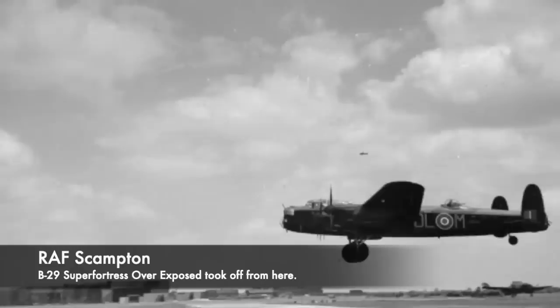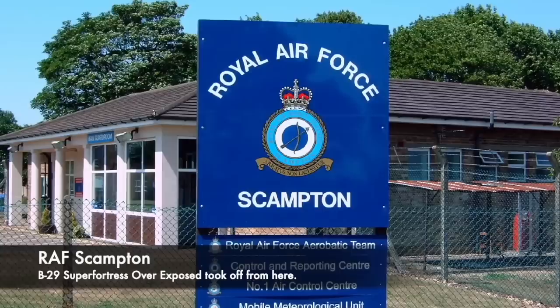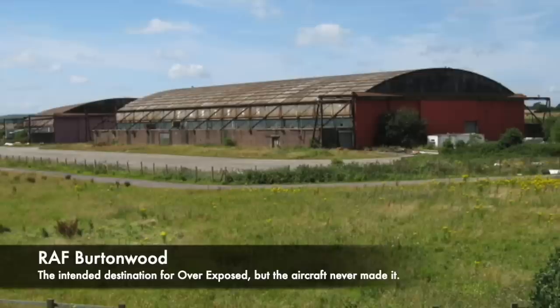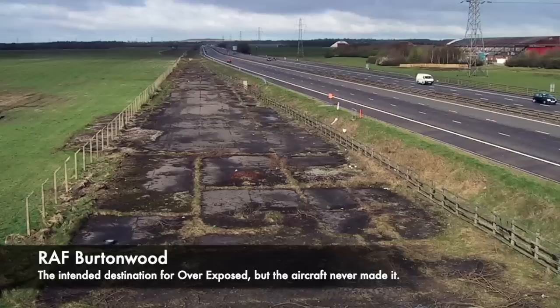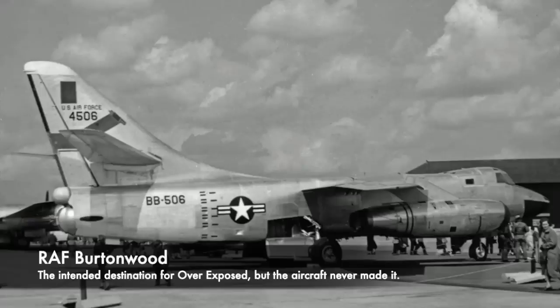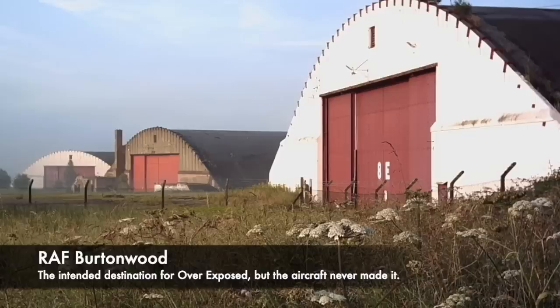Scampton was where Overexposed was based, but it was a tiny base compared to Burtonwood, and mail, post, and wages for aircrew were often sent through to Burtonwood. Because of this there were regular resupply flights from airfields around the UK to bring supplies back. These missions were considered no-risk, straightforward flights. On the 3rd of November 1948, Overexposed went on one of these routine missions. There was no need for a full crew, but for a day out and a little excitement, 13 men boarded the aircraft. RAF Scampton was poorly supplied and post-war rationing was still in place, but Burtonwood was seen as a land of milk and honey with good food — so the men went for some time away from their duties.